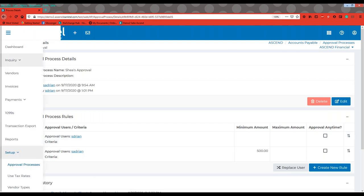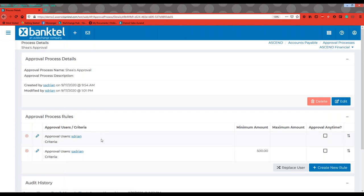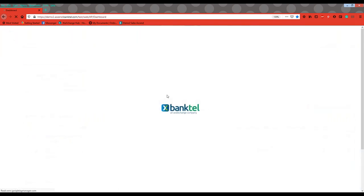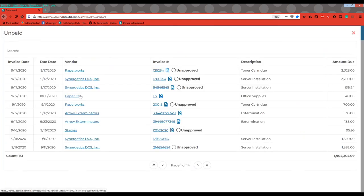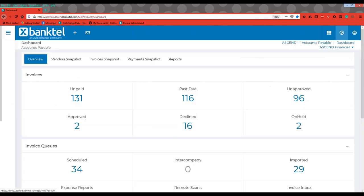Going back to the unpaid invoices, once we've designated an approval process, you'll notice this invoice says 'unapproved.' As an AP user, you can see this invoice can't be paid yet — it's simply unapproved at this point and waiting on the approver. As an AP user, we can see which items are approved and which are unapproved. Waiting on the approver typically doesn't take long, especially if you set them up for both email and text message notifications.